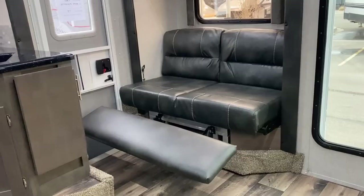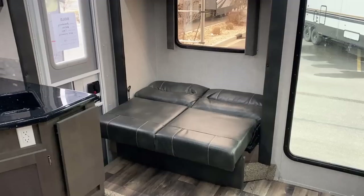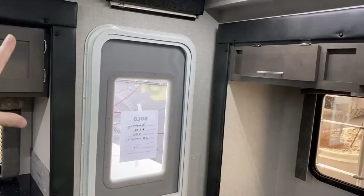First of all, come on — a jackknife recliner couch so you can kick your feet up at night. That's cool. And that's going to fold down into what I'm going to call just like a dog bed. I don't really know that you're going to be doing a lot of serious sleeping on there, but the material is clearly premium.